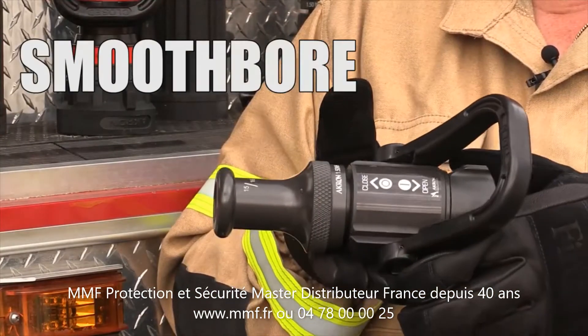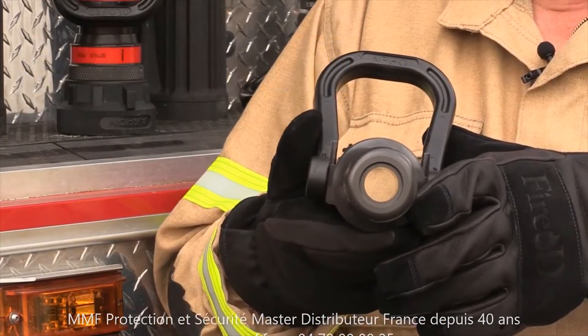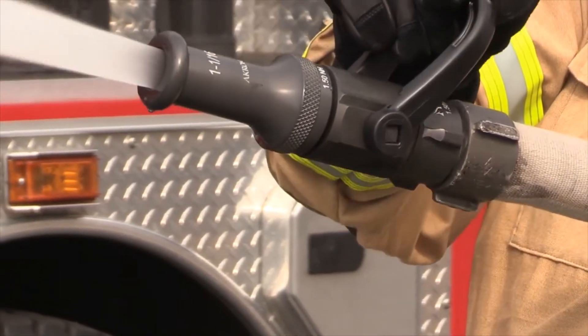The smoothbore nozzle is the most basic both in design and function. Its purpose is to produce a solid stream of water with large droplets to provide maximum reach and penetration.